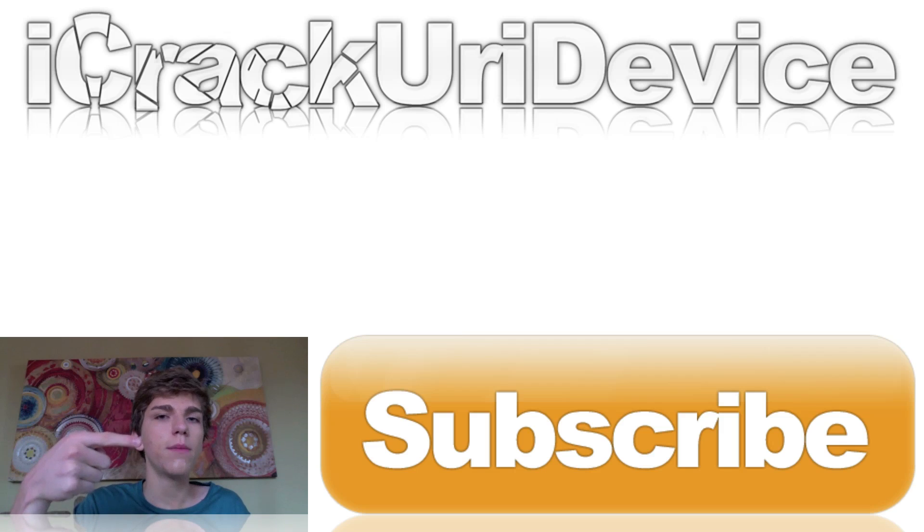Just be sure to hit that subscribe button to be notified every time I release a new video. And if you want to be updated more often, be sure to follow my Twitter accounts and like my Facebook fan page. I'll see you guys in the next episode of Best Tech Info and Rumors on Friday. Until then, this is IceEU, signing out.